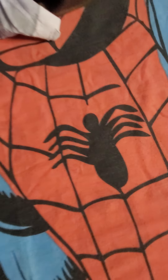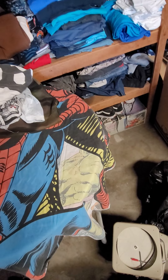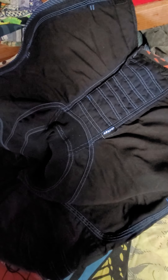Oh yeah, and we got this J Cole shirt right here. It's like a baseball style mid-length sleeve with the front and the back graphic.